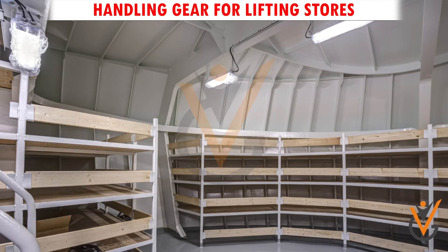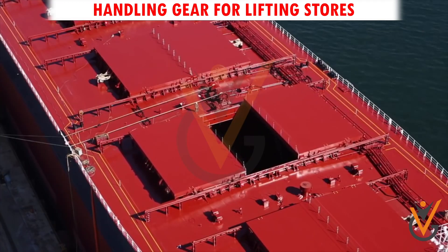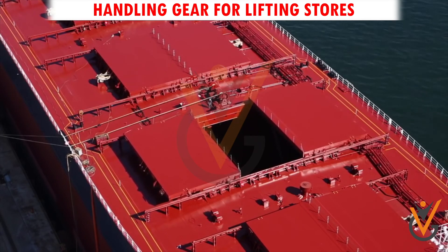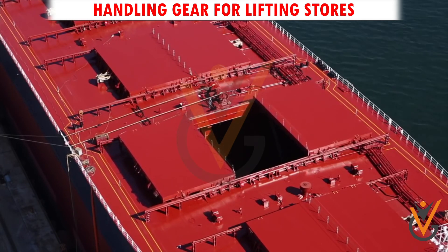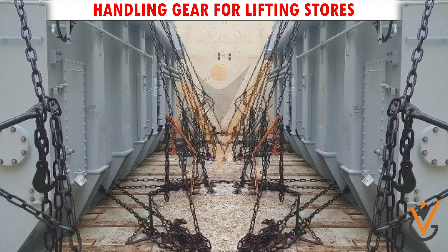Portable lights and necessary precautions with dangerous stores must also be ensured. If a hatch cover is to be opened for lowering store items to a lower deck, the hatch cover must be locked with safety peens after opening, and extra lashings are to be taken to prevent it from accidentally closing with a bang.